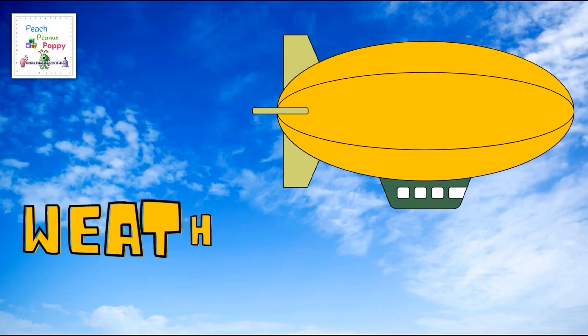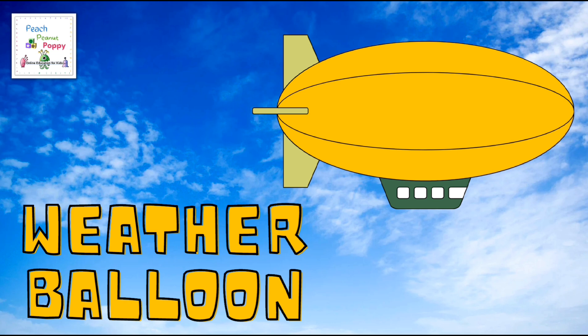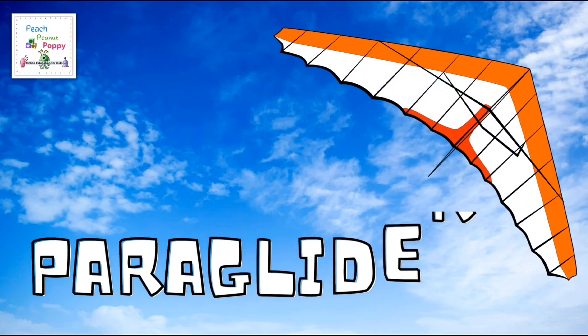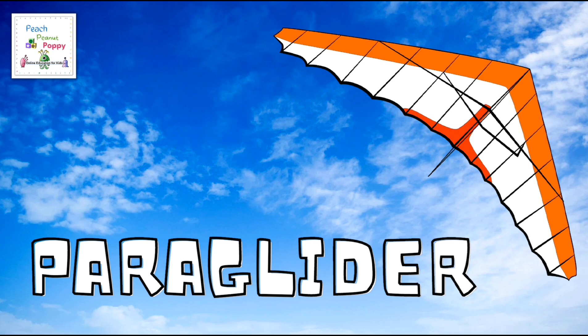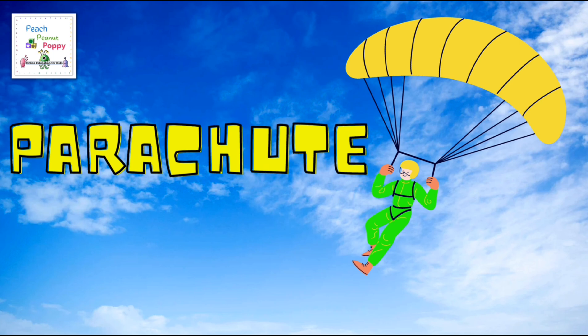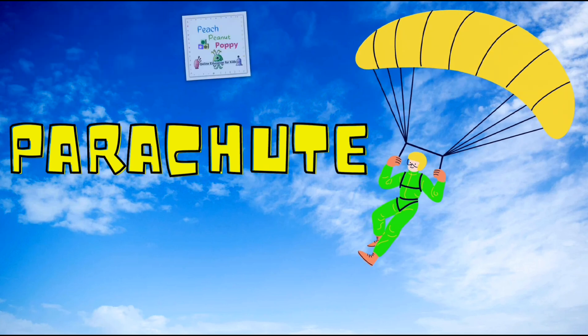Or maybe sometimes a weather balloon. Have you ever spotted a paraglider? Or maybe you saw a parachute.